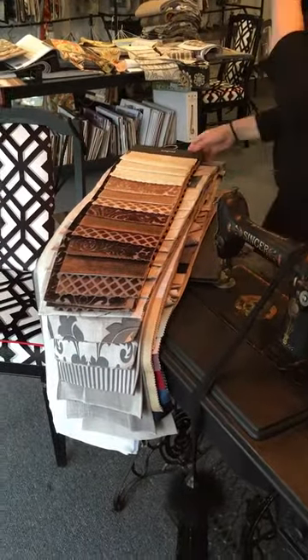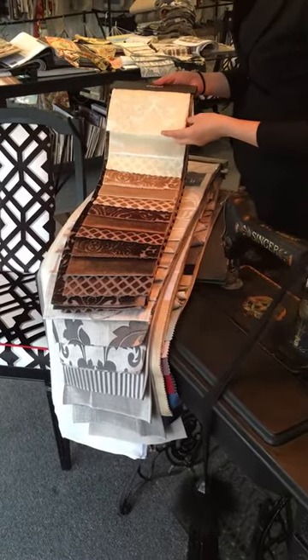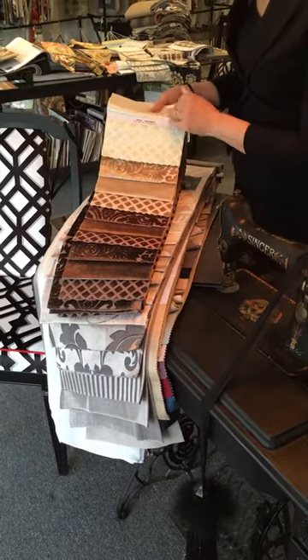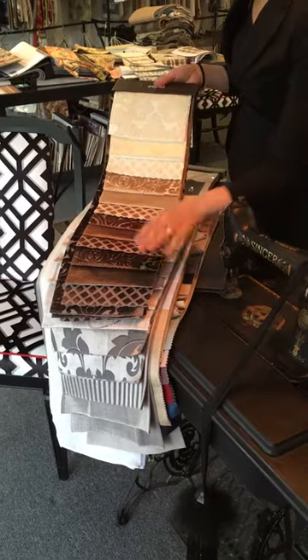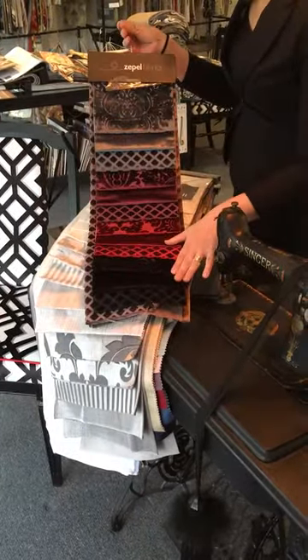Moving into the next Zappel Velvet, we've got some patterns. We've got a Florentine pattern, we've got a plain, and we've also got this lovely diamond right through all the neutral palette, and then you've got some more strong colours on this side.